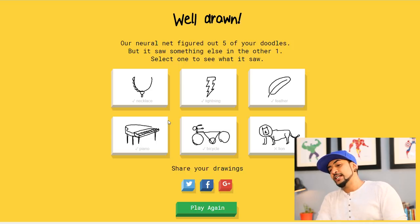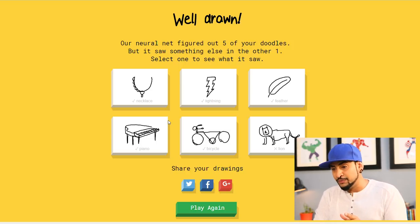I'm gonna try it again and this time I am going to get all six out of six right. Let's play again!